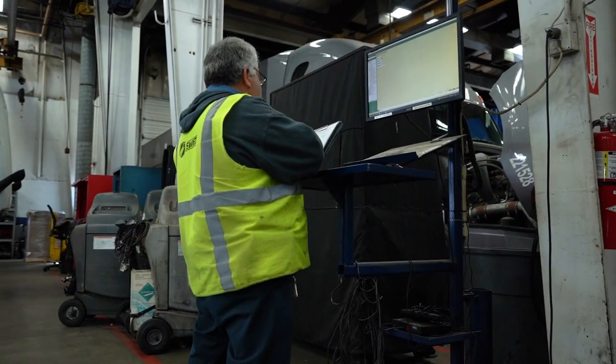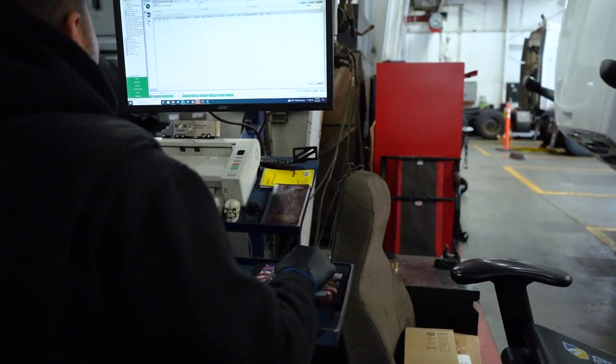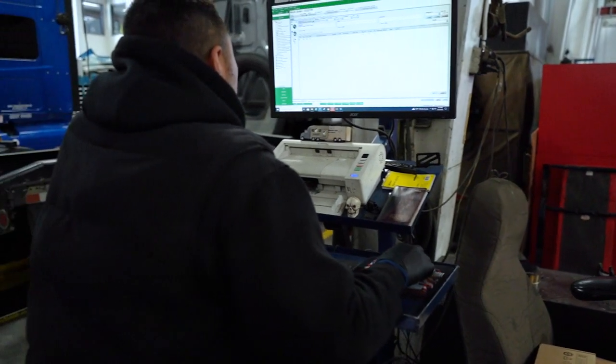As you can see, we have computers — we're very advanced. We have computers at every terminal so that we can properly diagnose our equipment.